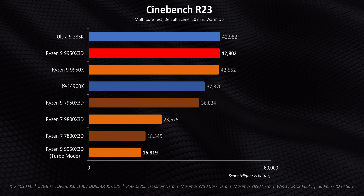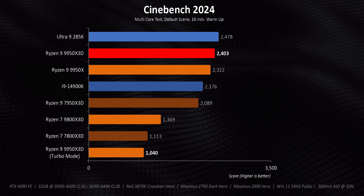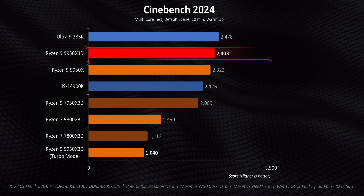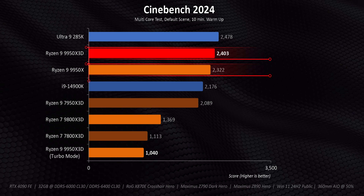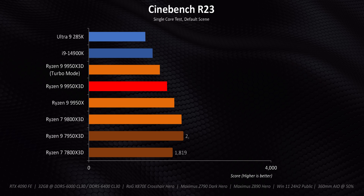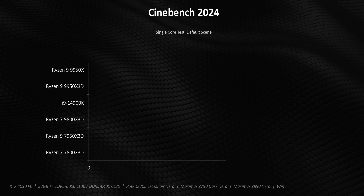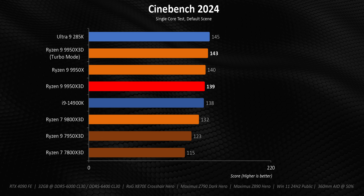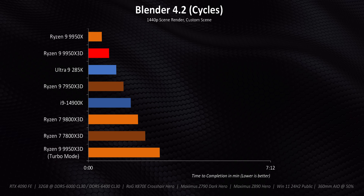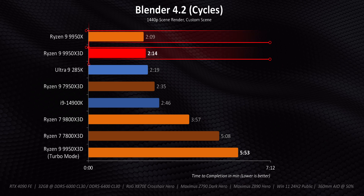The real story is that unlike previous X3D chips, the 9950X3D loses absolutely nothing against the regular version. In fact, there will always be sample-to-sample variance, and in Cinebench our X3D chip is actually faster than the vanilla 9950X. On the other hand, the 285K puts up a really, really good fight in Cinebench. The same thing goes for single-threaded benchmarks, though turbo mode does improve things a bit — likely because the CPU hit slightly higher single-core clocks when turbo mode was enabled. The rest of the all-core workloads fall into that same vibe, with the 9950X3D getting pretty much identical results to the 9950X.